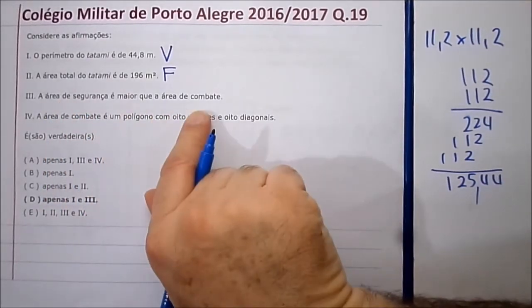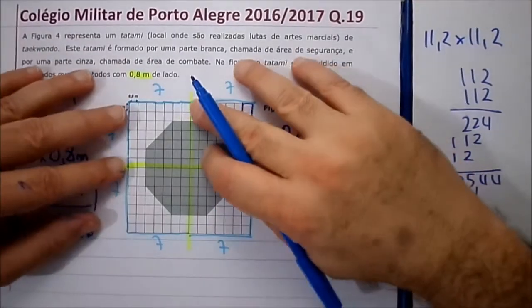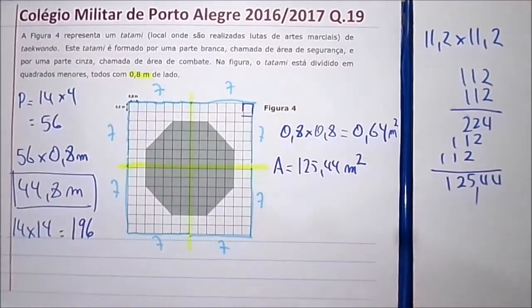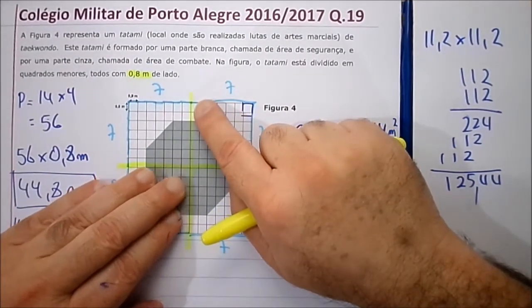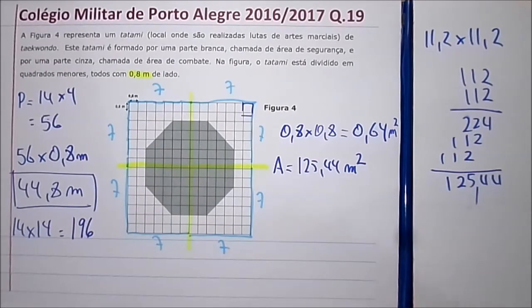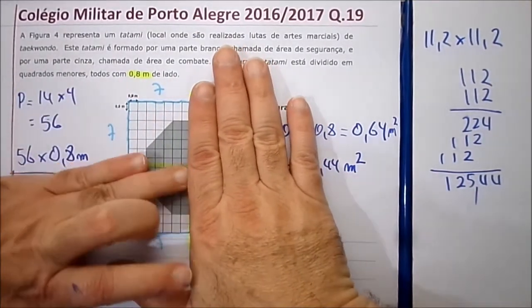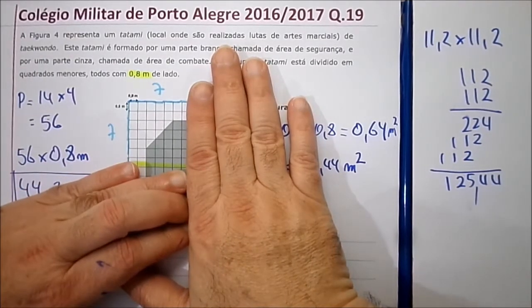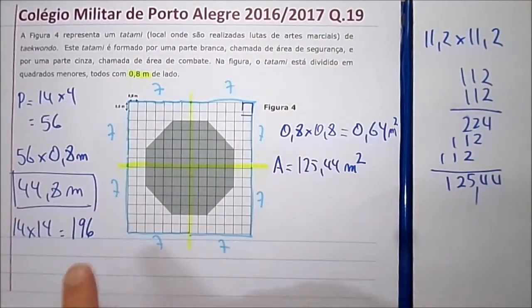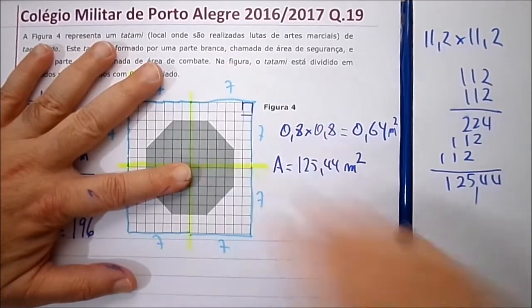Número três: a área de segurança é maior do que a área de combate. Olhando assim, fica difícil, são tão parecidos. Olha só: a área total que a gente tem aqui — vamos pegar esse pedaço, que é um quarto do tatame, e depois a gente multiplica tudo por quatro. O tatame tem ao todo cento e noventa e seis quadradinhos. Agora, e a área de combate?